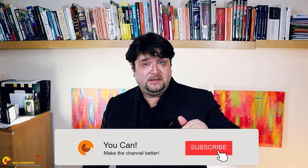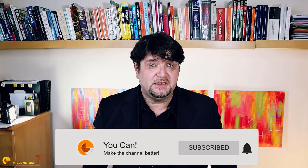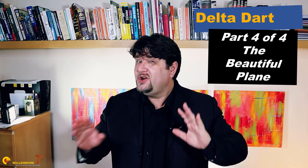Welcome to Millennium 7 Star, the channel that helps you make sense of military history and military technology. Please stay with me till the end, because the stuff that we cover here is not easily found anywhere else on YouTube.